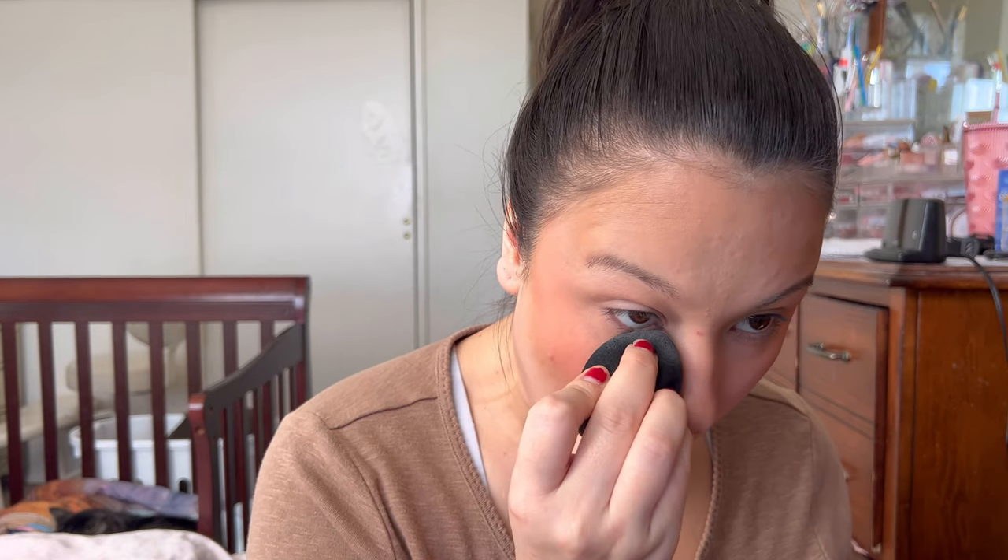I'm going to quickly set my under eyes. I'm even going to set the rest of my face. Nothing on my face feels tacky, wet, or slippery — with all those cream products it's insane. I don't know if my face is just that dry, but my under eye was creasing so I'll put a little powder there, but everywhere else looks good.